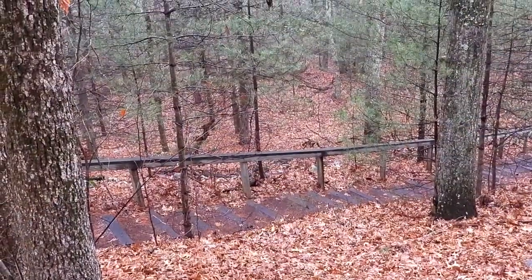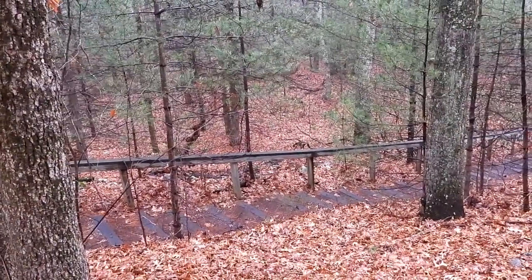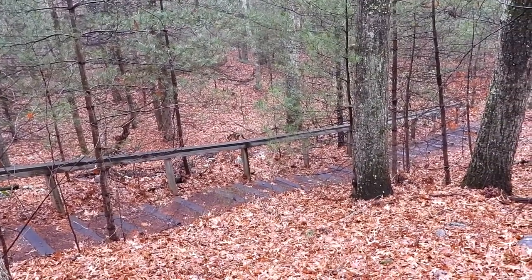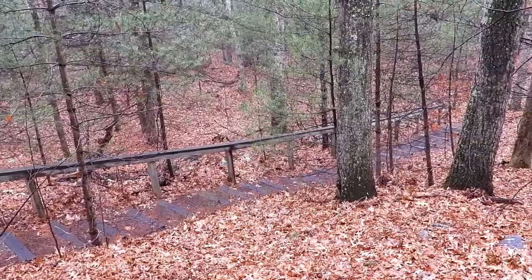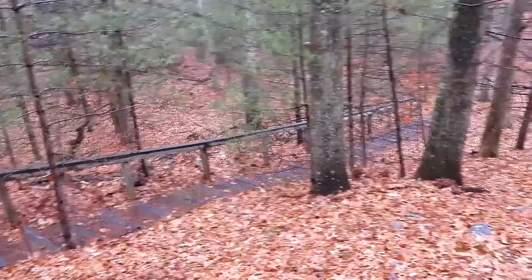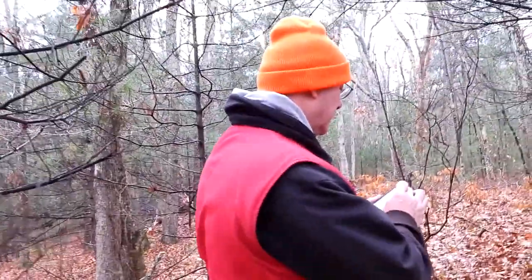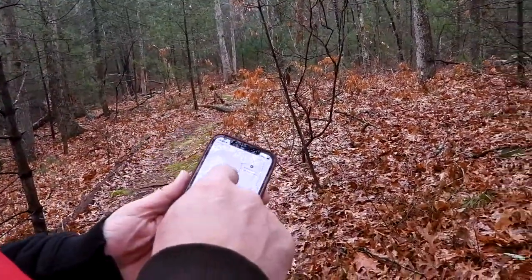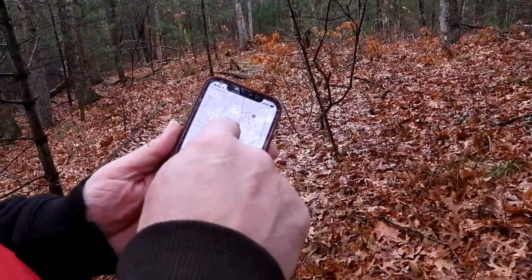We're going to be headed to the right. While looking on the All Trails app, if we took that staircase trail it would make the walk a lot shorter, so we don't want that — we'll continue this way. We're going to skip the next right turn and go here, then go right.